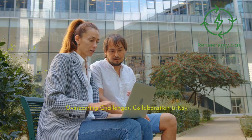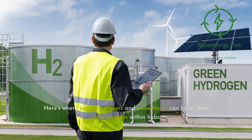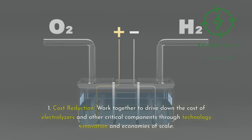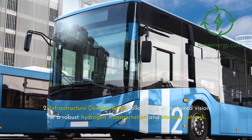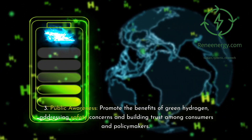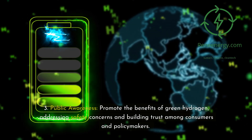Overcoming challenges — collaboration is key. The path to a mature green hydrogen economy is not without hurdles. Here's where industry players and consultants can focus their collaboration within hubs. First, cost reduction: work together to drive down the cost of electrolyzers and other critical components through technology innovation and economies of scale. Second, infrastructure development: collaborate on a shared vision for a robust hydrogen transportation and storage network. Third, public awareness: promote the benefits of green hydrogen, addressing safety concerns and building trust among consumers and policymakers.